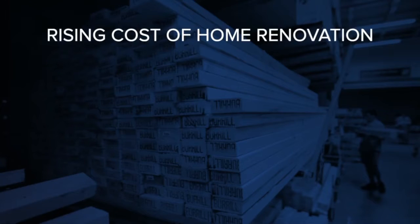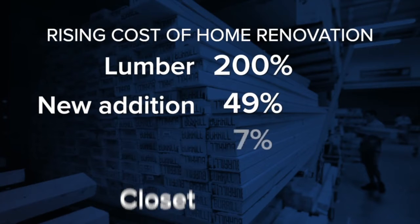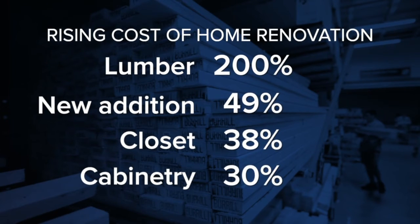As prices continue to rise, 7 News is helping you and your family make ends meet. Many homeowners took on renovation projects throughout the pandemic. Both of our families did after spending so many months cooped up inside. But like many other industries, the cost of home improvement is just on the rise.